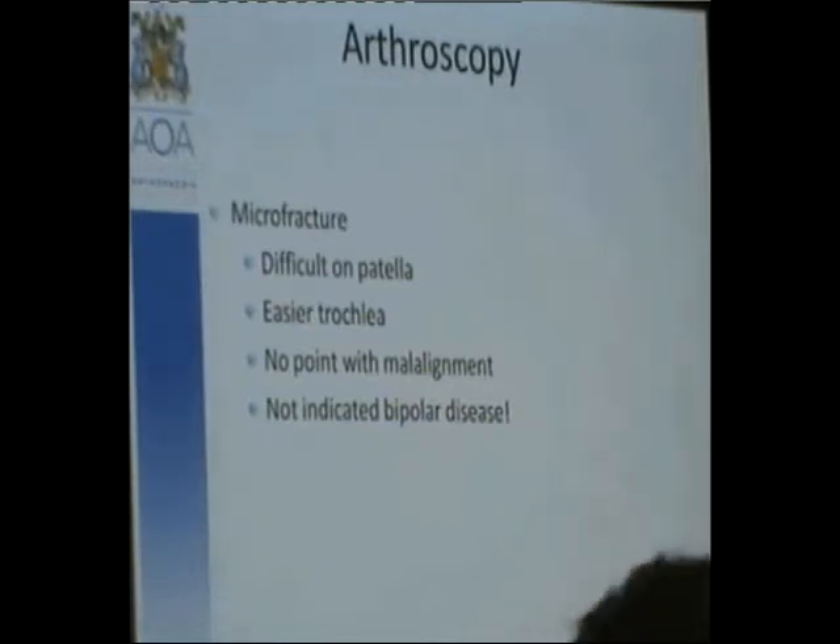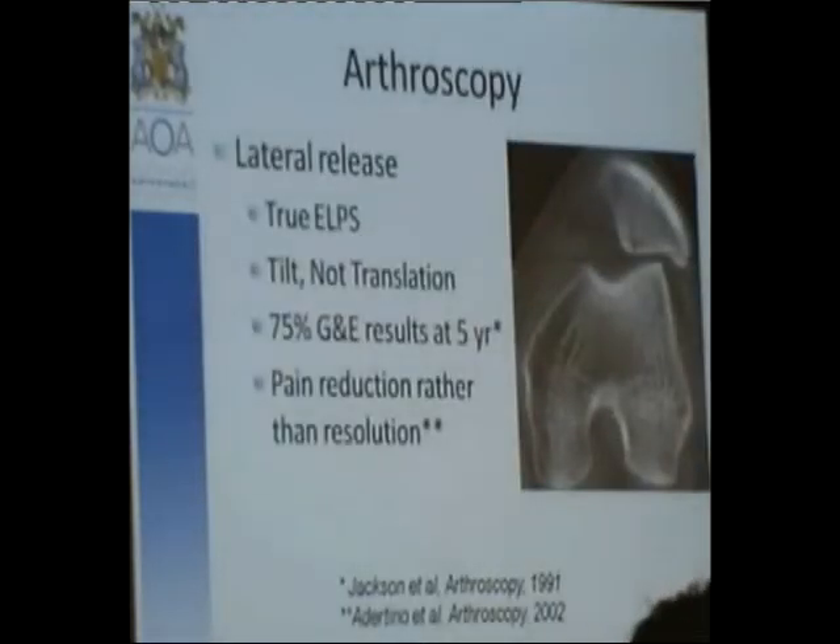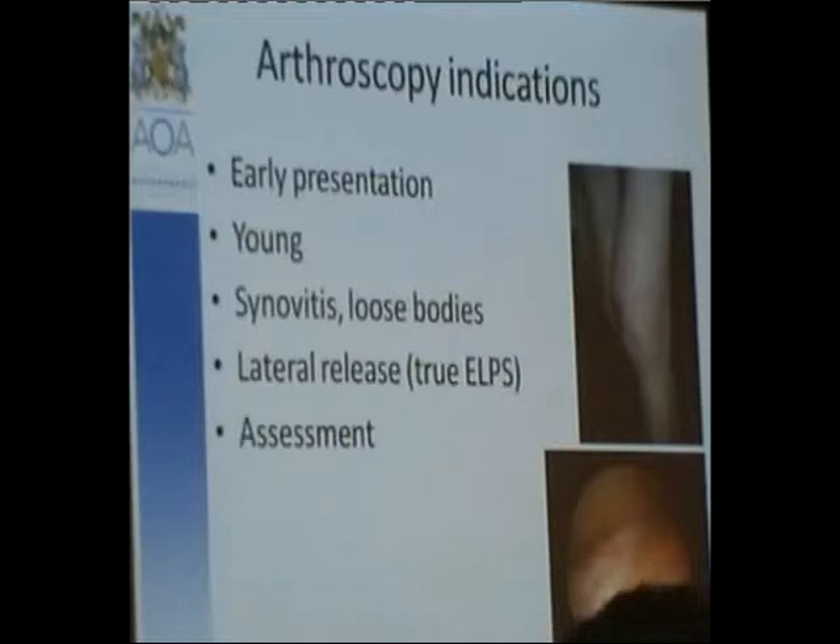My only indication for lateral release is true excessive lateral pressure syndrome with patella tilt without translation. This has shown reasonably good results at five years, decreasing pain rather than resolving it altogether. There is a very small place for lateral release in true excessive lateral pressure syndrome. My indications for arthroscopy in this disease are an early presenter in a young patient with severe synovitis and loose bodies, if I'm considering a lateral release, and as an assessment for planning future realignment procedures or types of knee replacements.